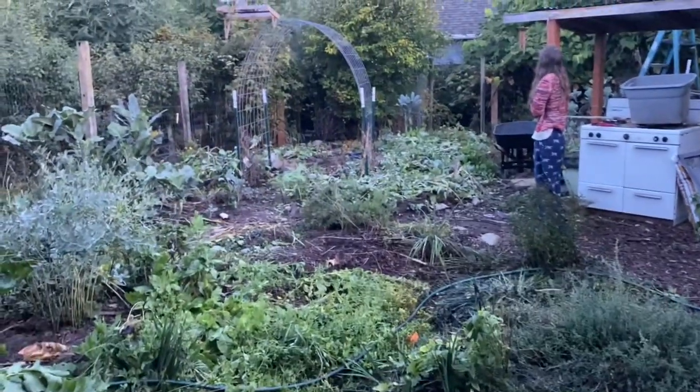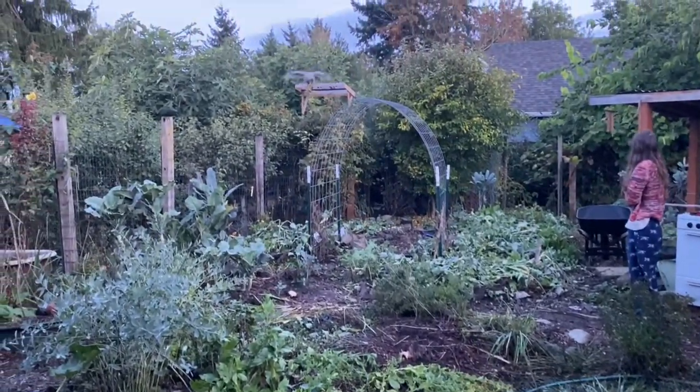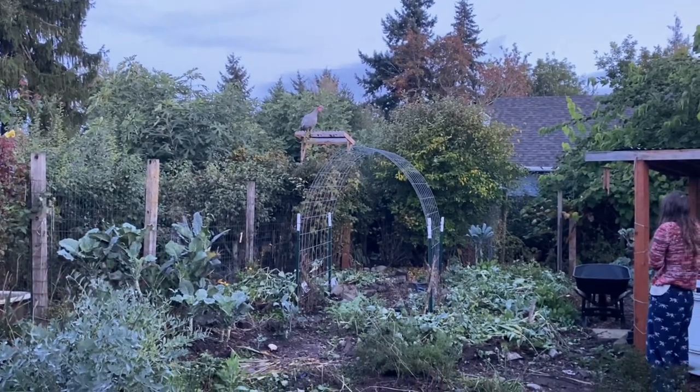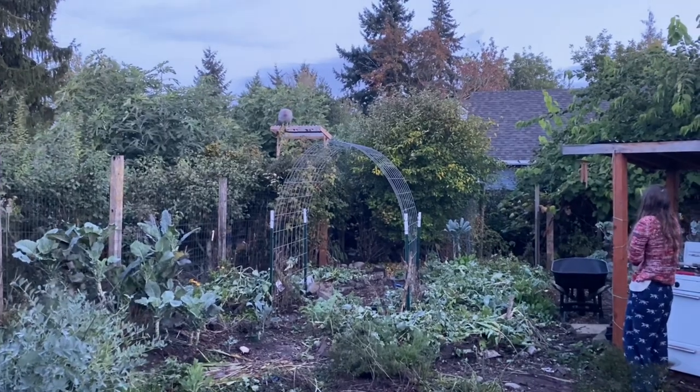Good morning, this is Angela with Rutgers Permaculture. It's a very early morning. French Fry is trying to figure out how to get down from his roost, because it seems like he needs to learn how every single morning.